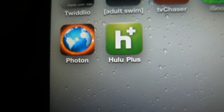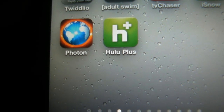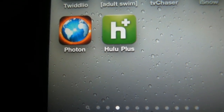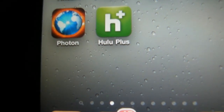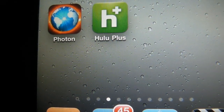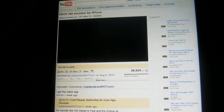Hey guys, what's up, once again mp4podcast.com. I got a very special browser here, it's called the Photon Browser. This browser has dark magic — it's able to play Flash files that Steve Jobs does not want you to watch on your iOS device.